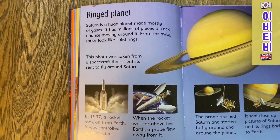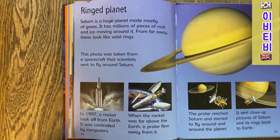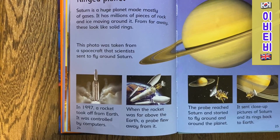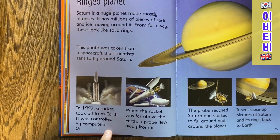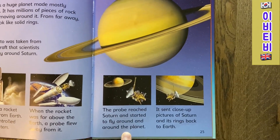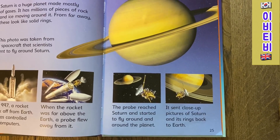Ringed Planet. Saturn is a huge planet, mainly made of gas. It has millions of pieces of rock and ice moving around it. From far away, these look like solid rings. The photo was taken from a spacecraft that scientists sent to fly past Saturn. In 1997, a rocket took off from Earth, controlled by computers. When the rocket was far above the Earth, a probe flew away from it. The probe reached Saturn and started to fly around and around the planet. It sent close-up pictures of Saturn and its rings back to the Earth.